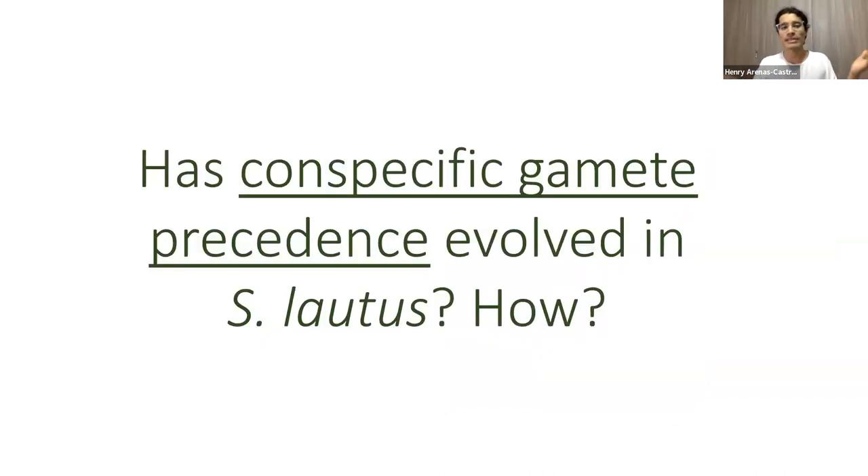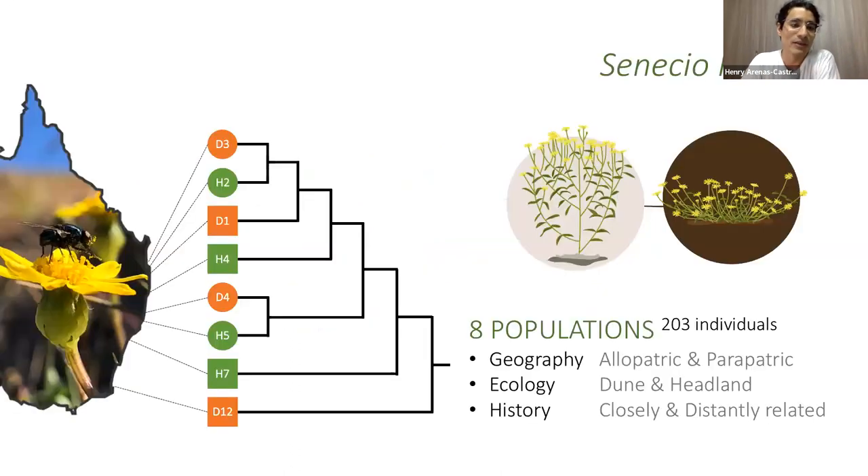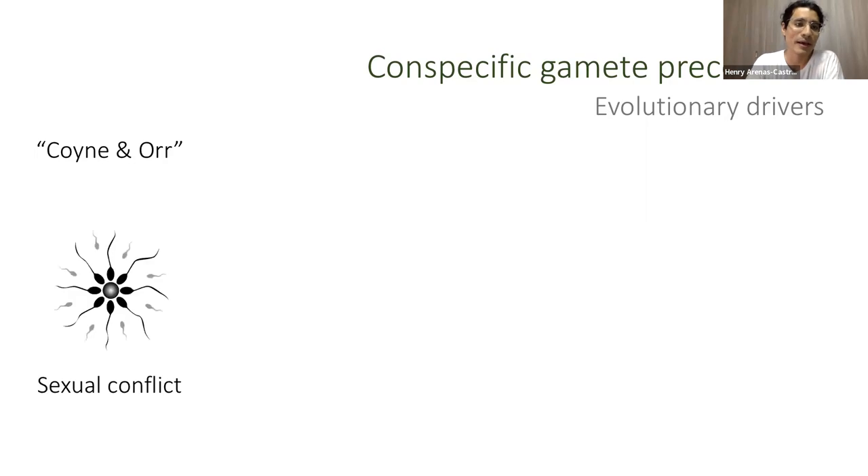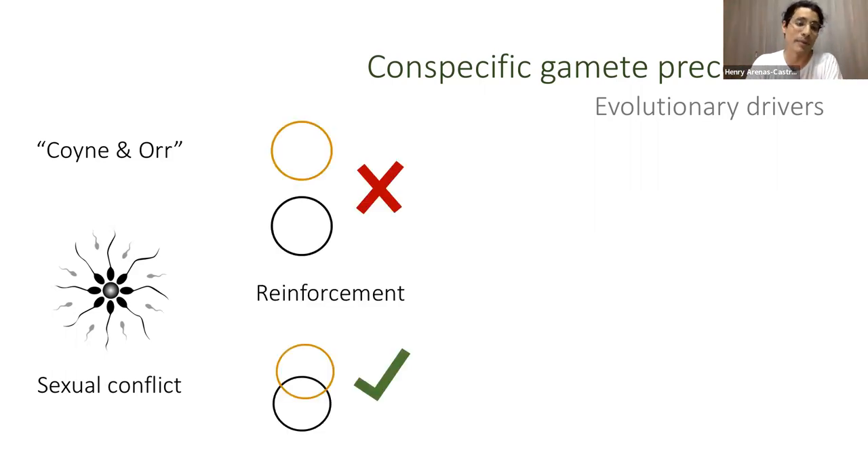The question I started with was whether conspecific gametic precedence was occurring in Senecio lautus, and if so, how it is evolving. I took advantage of eight different populations of Senecio with contrasting attributes in geography — some allopatric, some parapatric — in ecology (dunes vs. headlands), and in phylogenetic history. There are different potential drivers: the classical accumulation of reproductive isolation with divergence, sexual conflict, reinforcement where populations at higher risk of maladaptive hybridization have evolved conspecific gametic precedence, sexual selection, or local adaptation incidentally leading to reproductive isolation.